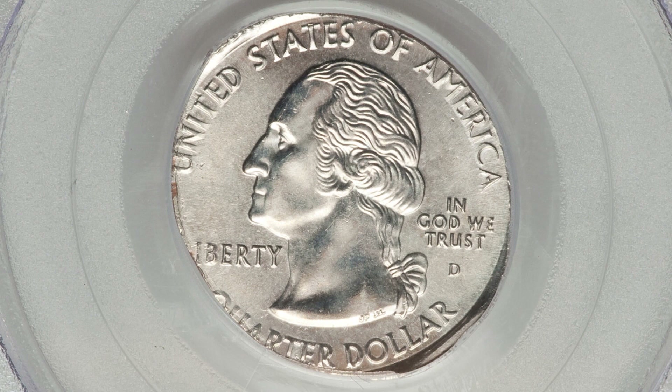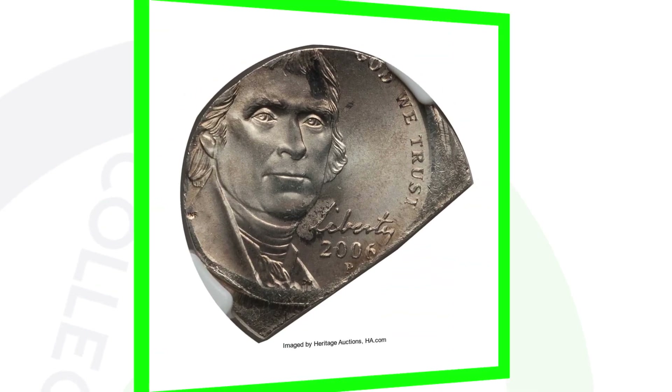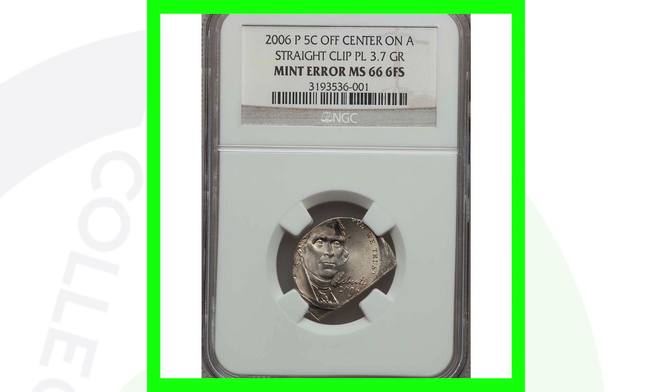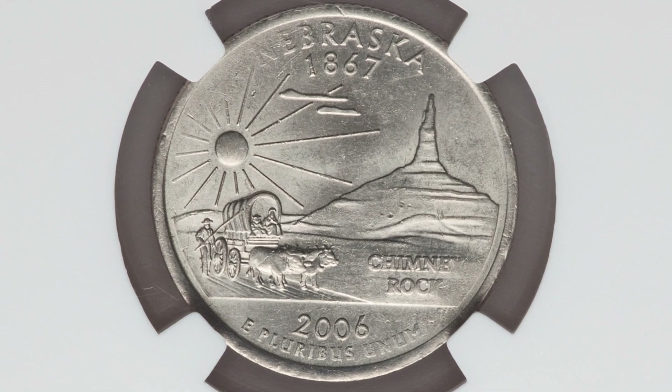Here's the 2006 Jefferson nickel that was featured in a nickel video on the channel. The coin has not only been struck off center, but it's been struck off center onto a straight clipped planchet — so that's pretty unique and gives it a lot of value. That's why this nickel sold for over $410.